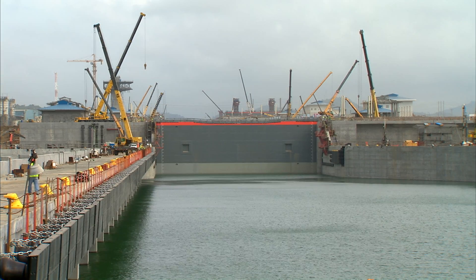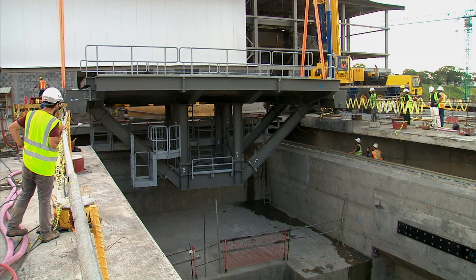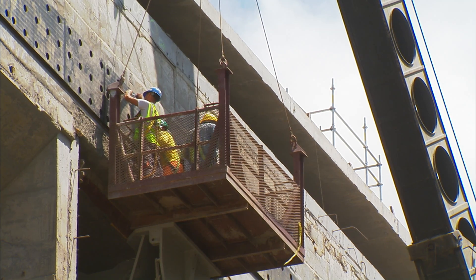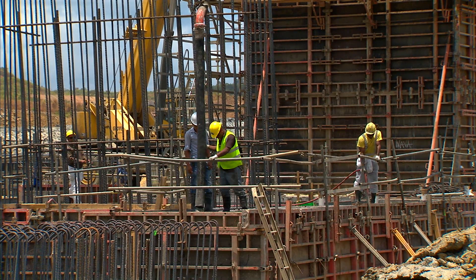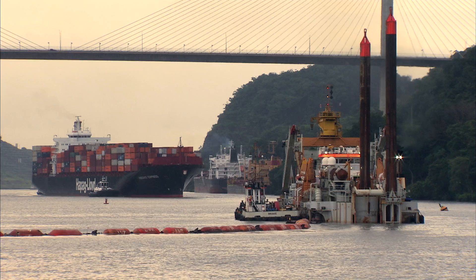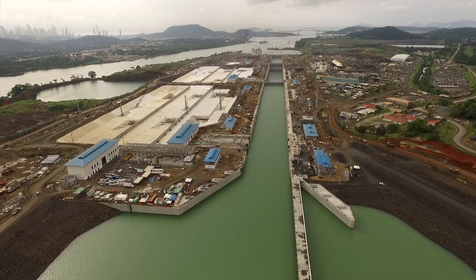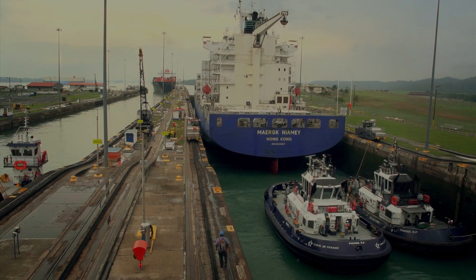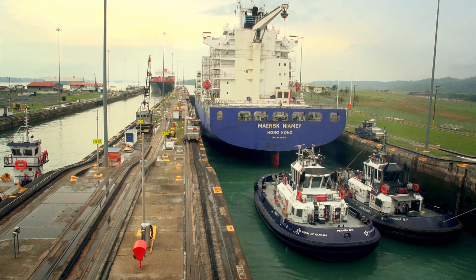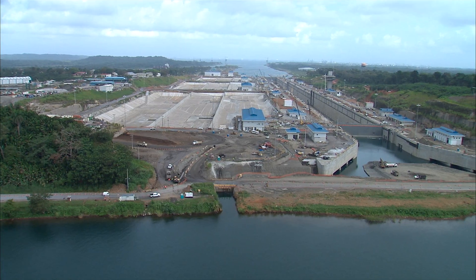The countdown for the culmination of the expanded canal is on, where every component, every cubic meter of concrete, of excavated and dredged rock, brings the flagship project of this young nation closer to successful completion. A century after its inauguration, the Panama Canal gives the world a wider path between the seas.